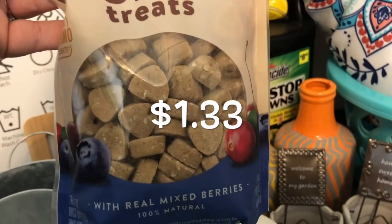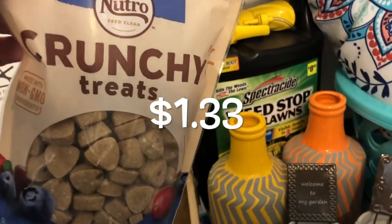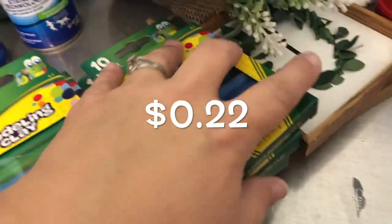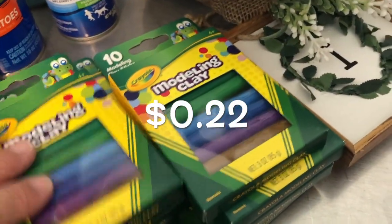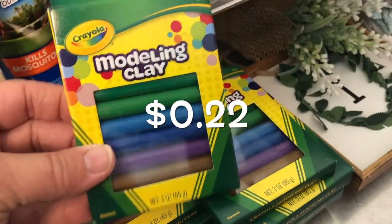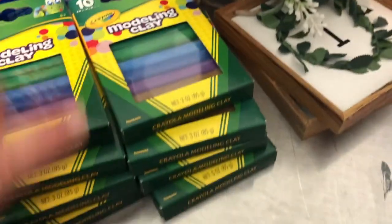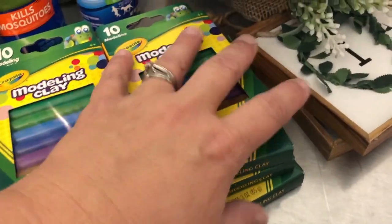These dog treats — I bought them once before, the dogs really liked them. Those were, I think, $1.10. All this modeling clay — good gracious. These were $0.23 each and I bought them all. I'm not sure exactly what I'm going to do with them, but Abigail really enjoys modeling clay. I might throw them in gifts with other stuff, maybe for Christmas.